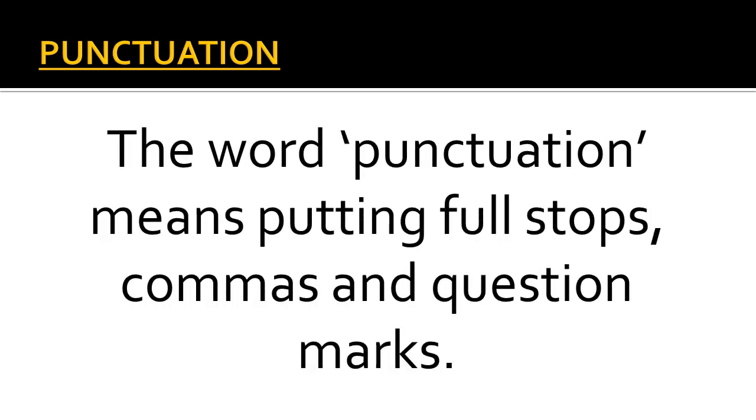The next point which you have to remember is punctuation. Learn to read the word properly: punctuation. The word punctuation means putting full stops, commas and question marks.